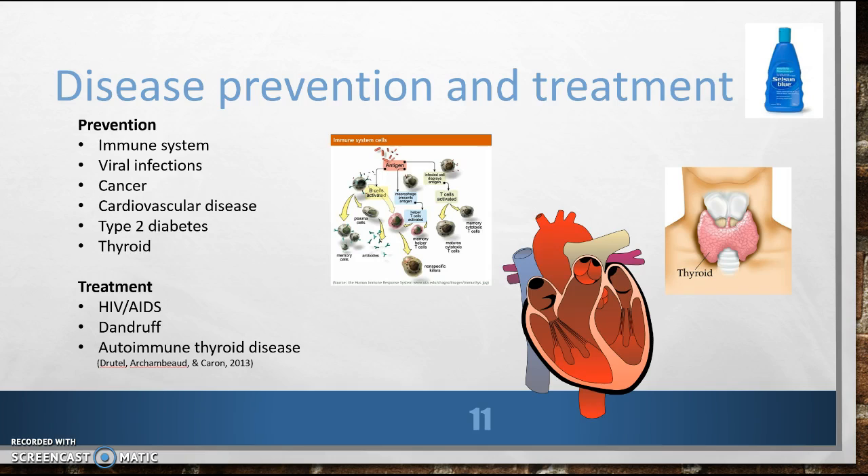The value of selenium supplementation in autoimmune thyroid disorders has been studied and emphasized, unfortunately with some debate still. Most attribute the effect of supplementation on the immune system to the regulation of the production of reactive oxygen species and their metabolites. In patients with Hashimoto's thyroiditis and in pregnant women with anti-TPO antibodies, selenium supplementation decreases anti-thyroid antibody levels and improves the ultrasound structure of the thyroid gland.